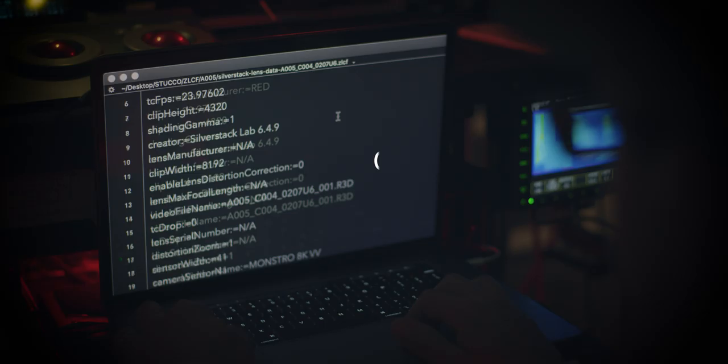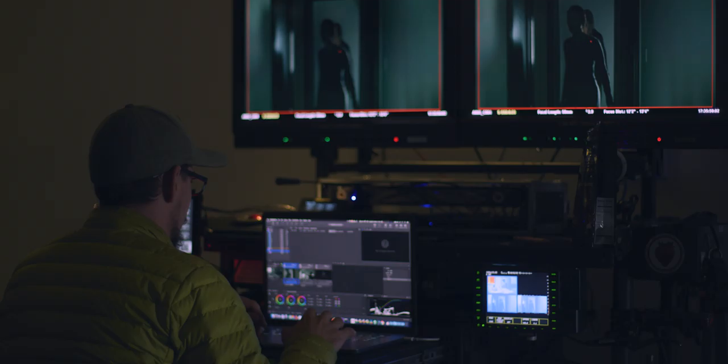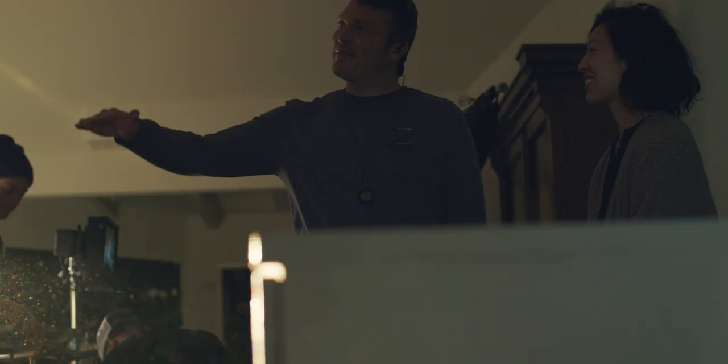Especially when you're working with VFX, it will record the focal length, the distance, the t-stop, the height — everything. Which means that on set, we have more time to light and to focus on other things.